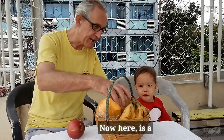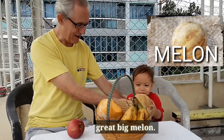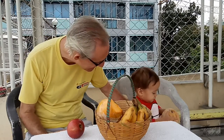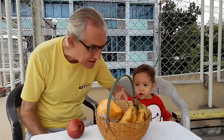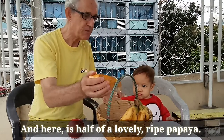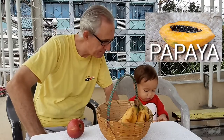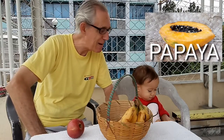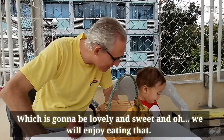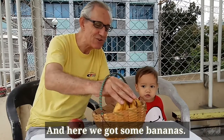Here is a great big melon — wow, a great big melon! Let me see. And here is half of a lovely ripe papaya, which is going to be lovely and sweet. Enjoy eating that!